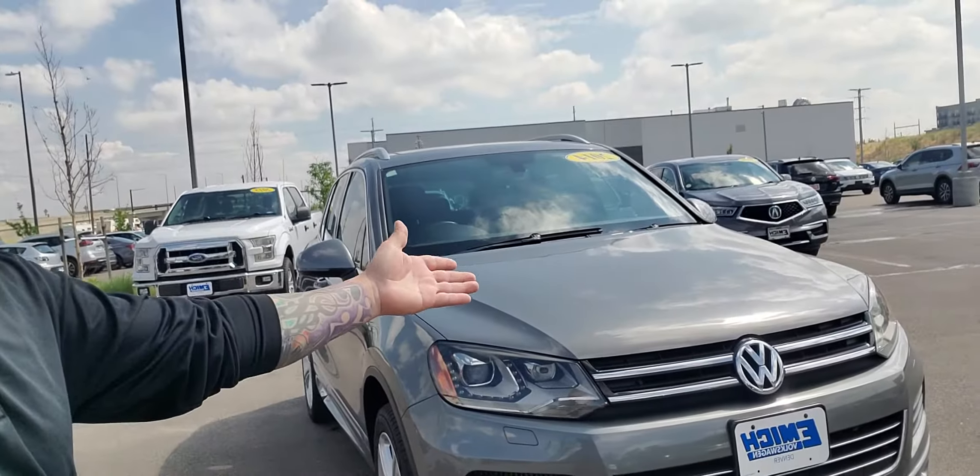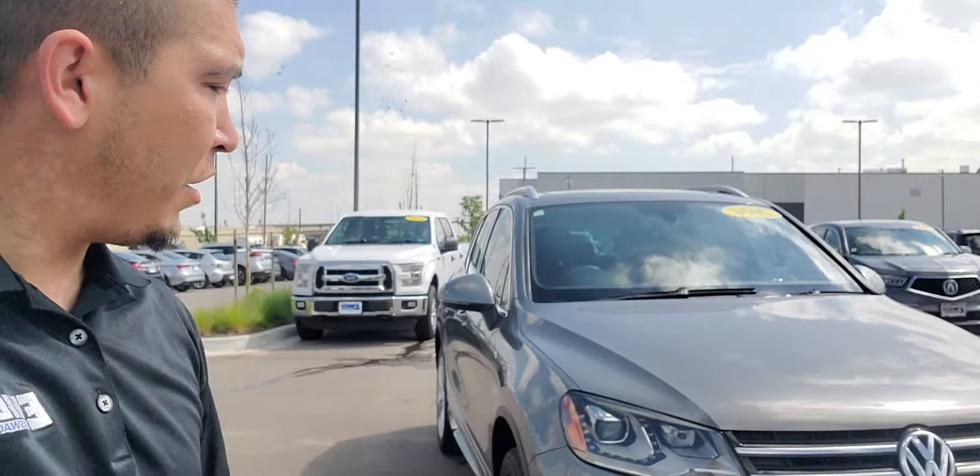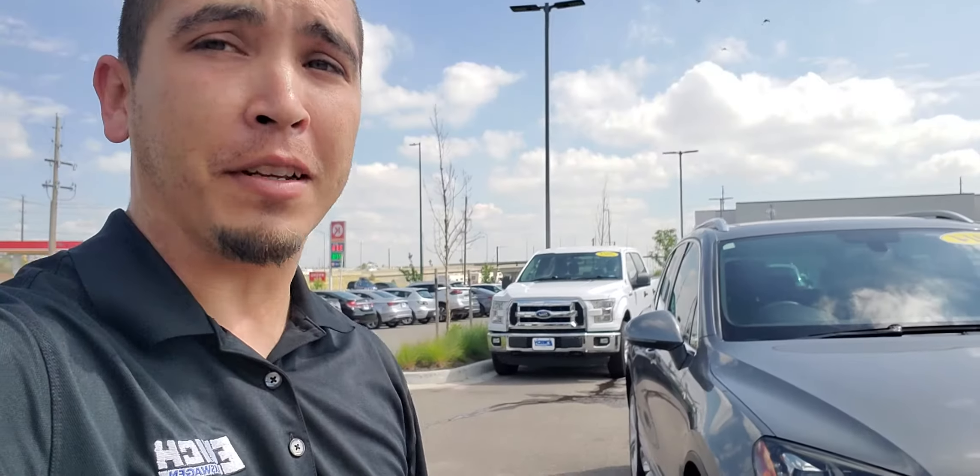Hey Steve, it's Travis with M. Volkswagen in Denver. Wanted to shoot you this video and give you a look at this beautiful 2014 Touareg TDI. It is an R-line, so that's the beauty of it. Let's check this car out.